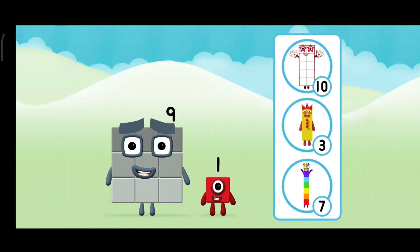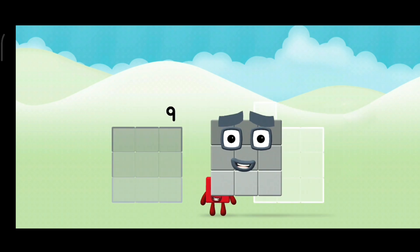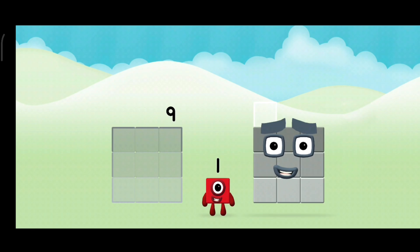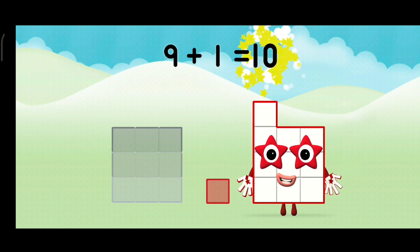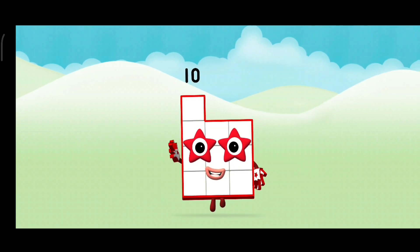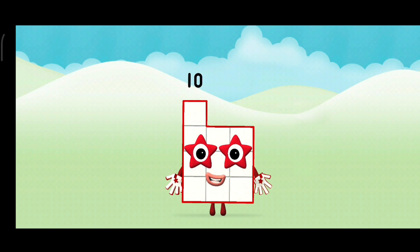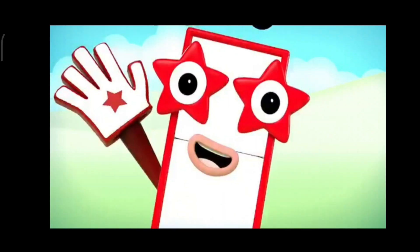What number block will you make when you add these two number blocks together? That's the correct answer! Now add the number blocks together. Nine plus one equals ten. One, two, three, four, five, six, seven, eight, nine, ten.